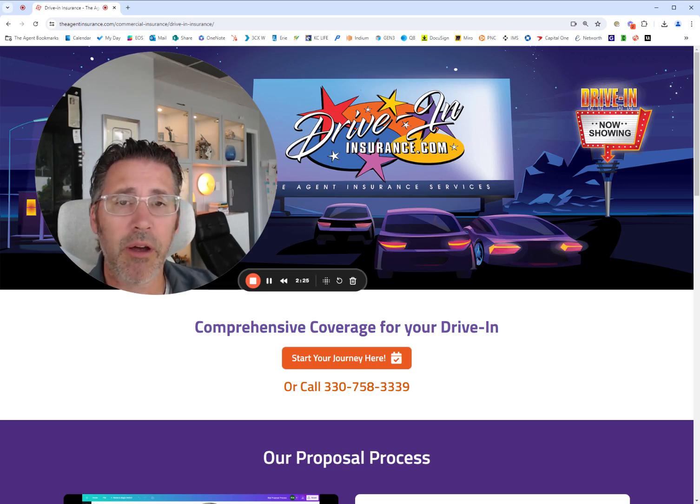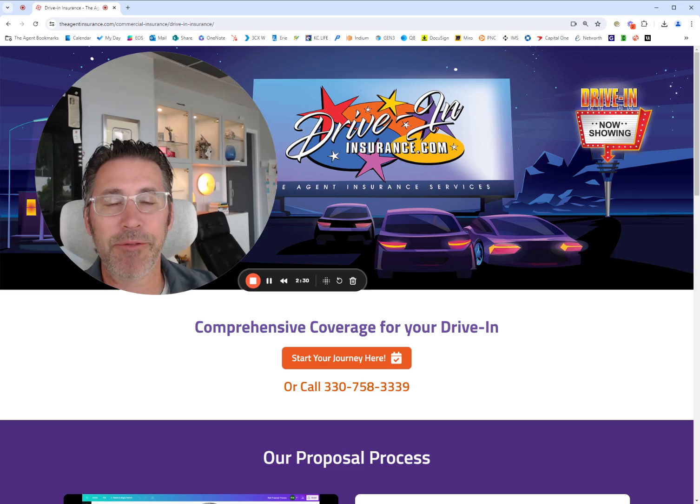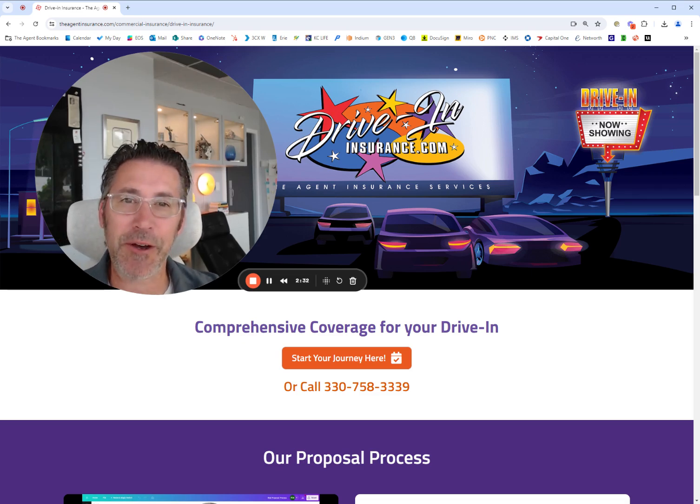See you soon. Our number is 330-758-3339. Ron Nanoski from driveininsurance.com. Thank you.